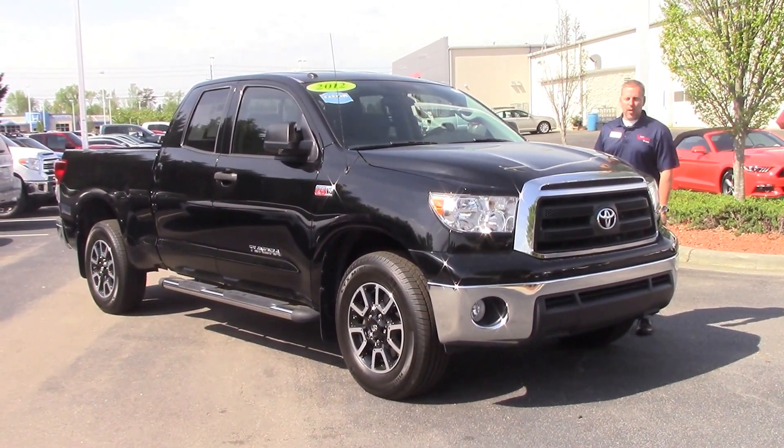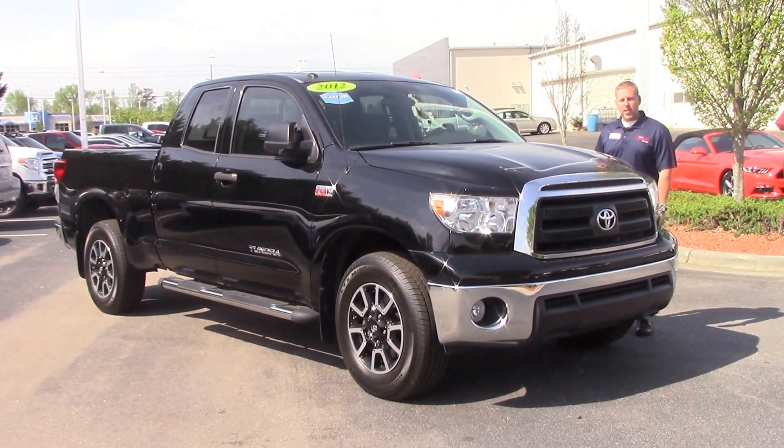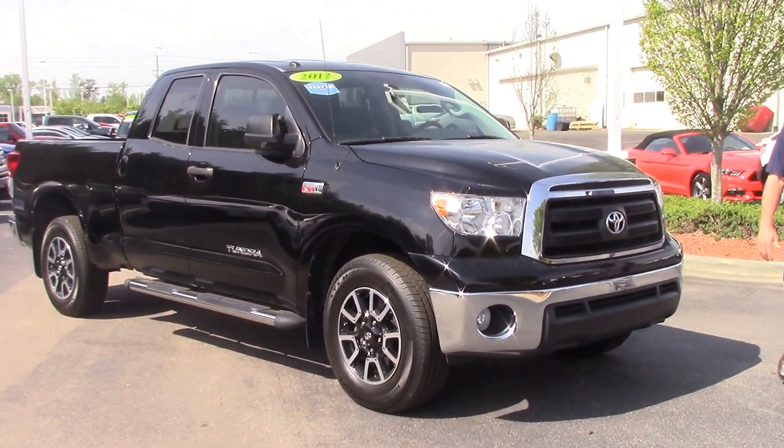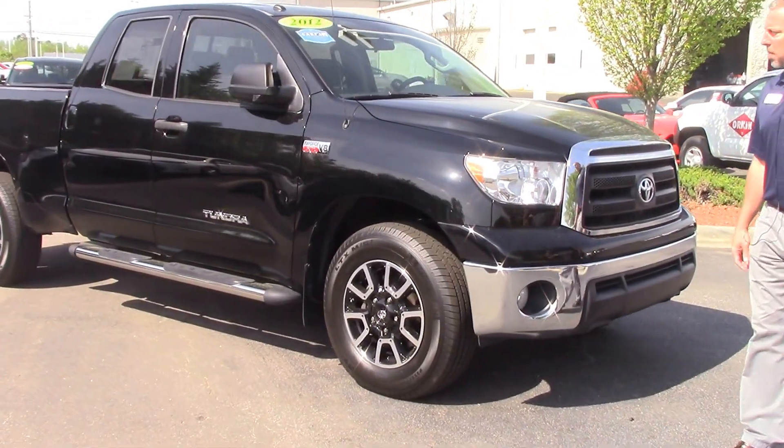This is a 2012 Tundra. It does have the 5.7 liter V8. As you can see, it is two-wheel drive, but it's got low miles — 32,000 miles on it.